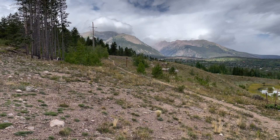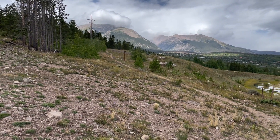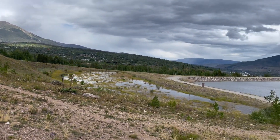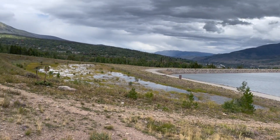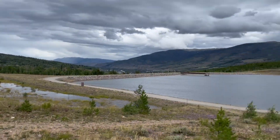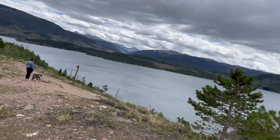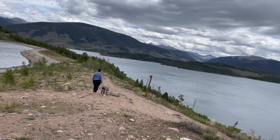Up there, to the right of where the pole is, there is a bench. So you can come up here, sit down, look over the little pond — the reservoir — and enjoy, maybe have a picnic. Today we brought food, but we're going to go eat it in the car because with that storm moving in, hopefully we can still hit some of the shops.